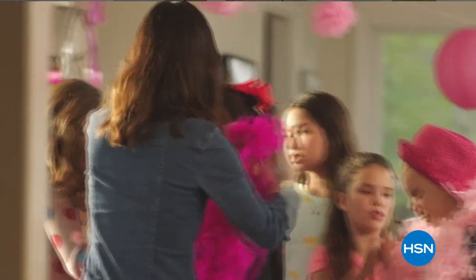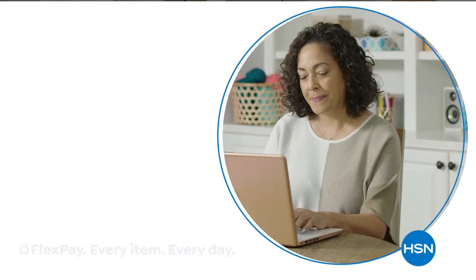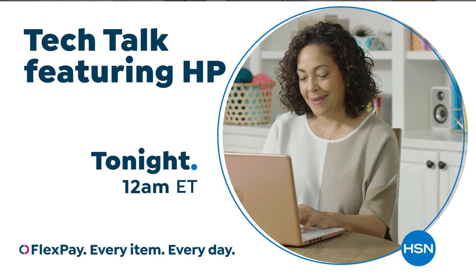Technology that makes life better for everyone, everywhere, and deals designed for every budget. HP on HSN and at HSN.com.